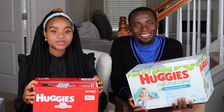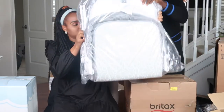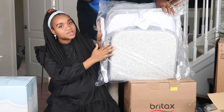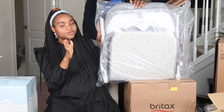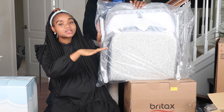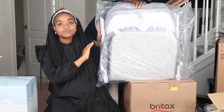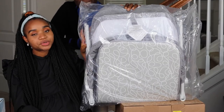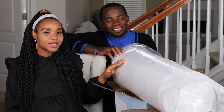One of our good friends bought us this baby bassinet. It's really going to come in handy — I'm going to keep it in the living room so when everyone is here, the baby has somewhere to sleep instead of being upstairs in the crib.